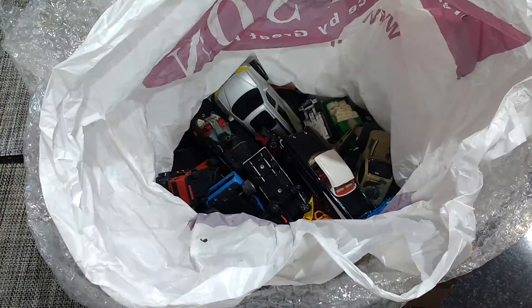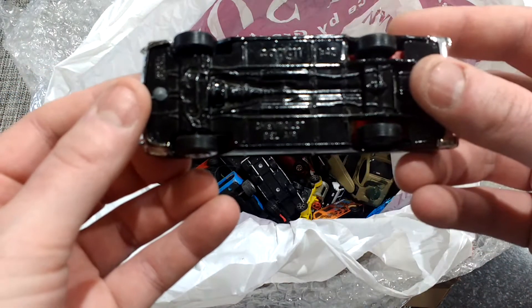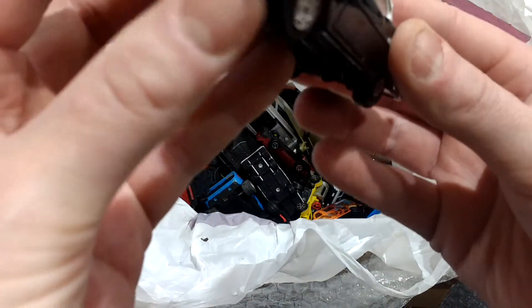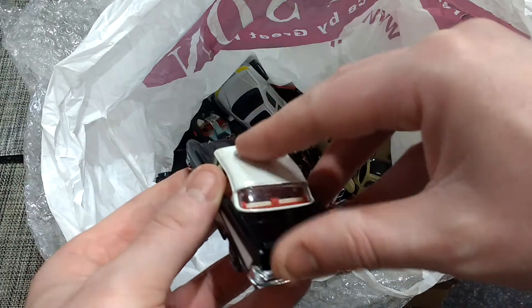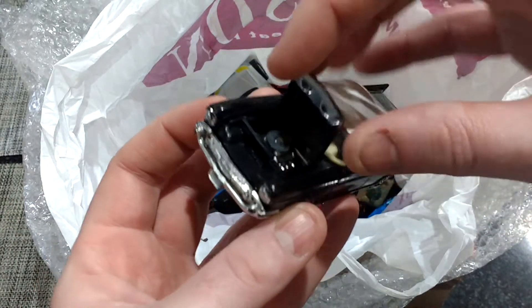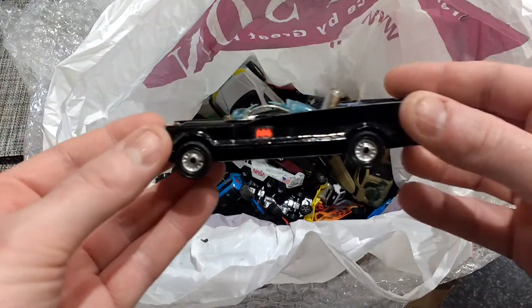British Airways plane — worthless. Corgi Chevy Bel Air. It's actually in good nick. A bit opens — bonnet opens. Put that in the good pile. Back my bill — screens are smashed.